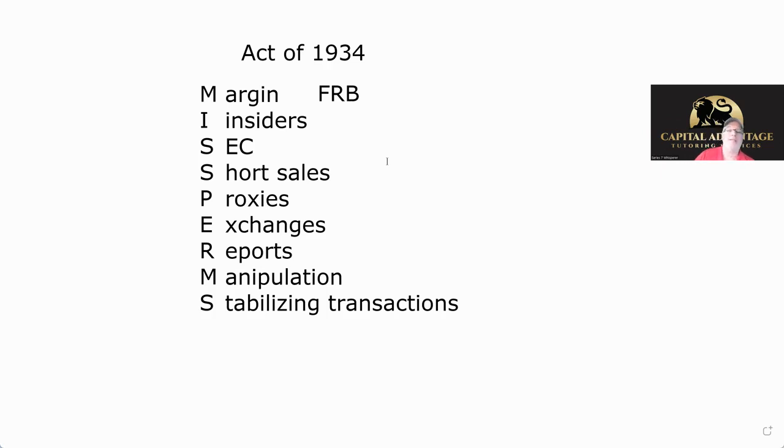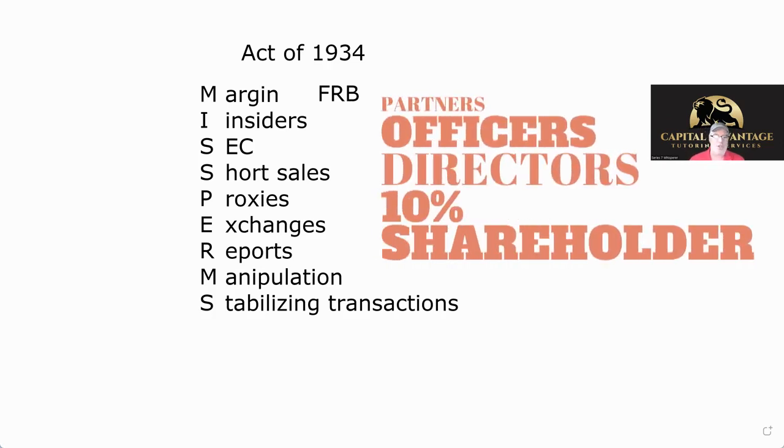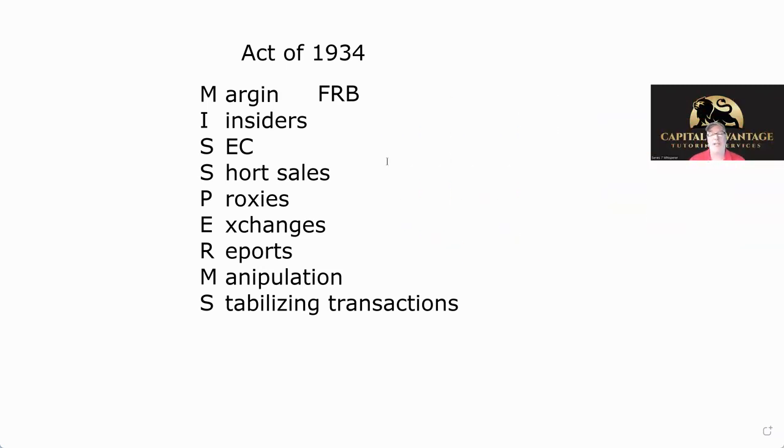The Act of 34 defined what insiders were. Insiders are partners, officers, directors — PODs — plus anyone who is in possession of material inside information. And the tipper: it used to be just the tippee got in trouble; now anyone in the chain. So if I tell you information and you tell your brother and he tells his sister — if they don't trade on it there's no problem, but once they trade on it, everyone in the line could be nailed.